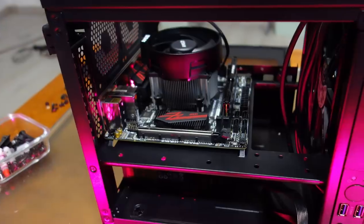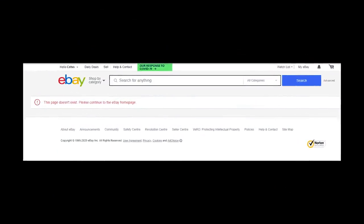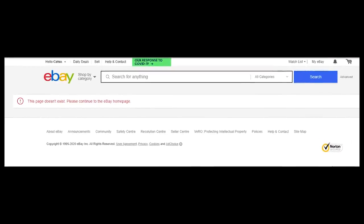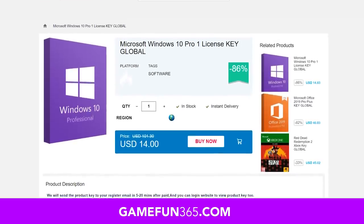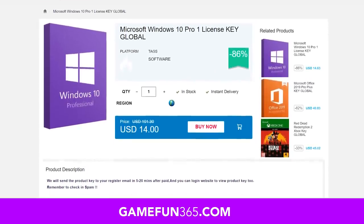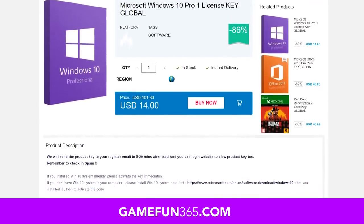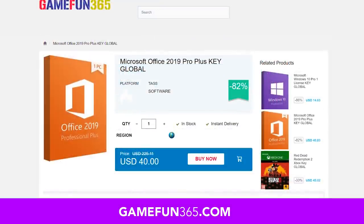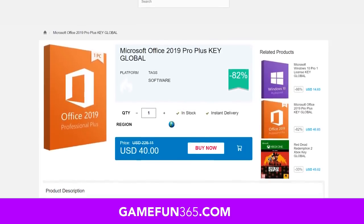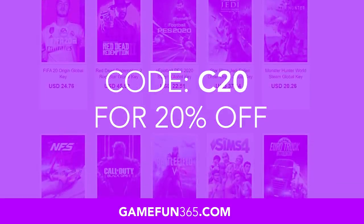Recently a friend asked me to build a Mini-ITX media box for his living room, which came out looking pretty cool, but when it came time to activate Windows, the eBay seller I'd been using was sadly no longer selling OEM keys. Luckily, the folks at GameFun365.com reached out for a sponsor spot. I bought a Windows 10 Pro key from their website to test it out and it worked great on my buddy's new PC. You can also get Office 2019 keys, and they work globally. Use coupon code C20 for an additional 20% off. Link in the description.